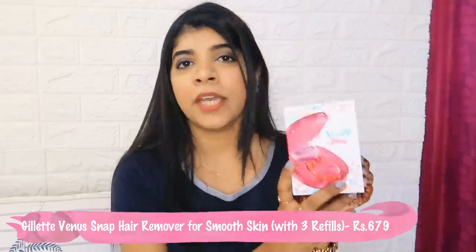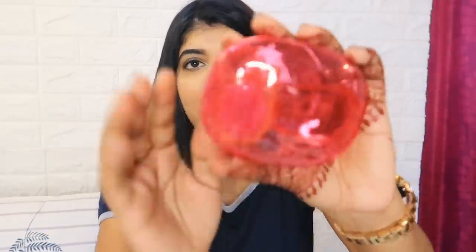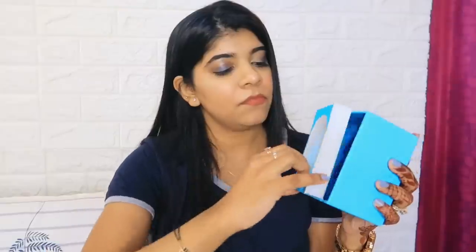Next I purchased the Venus Gillette Snap Kit which I found very interesting. It comes in a cute box form. Inside is a razor fit - it's very small and handy. The best part is that you can keep it for travel. It has holes so it can air dry. It also comes with three refills. I really like it, though I haven't used it yet.